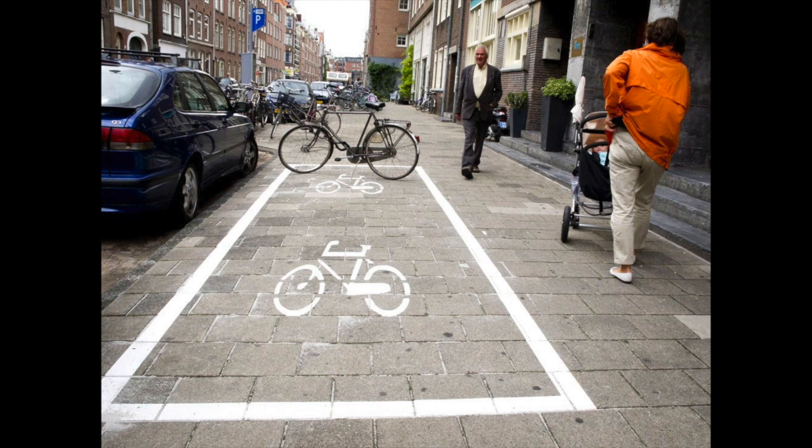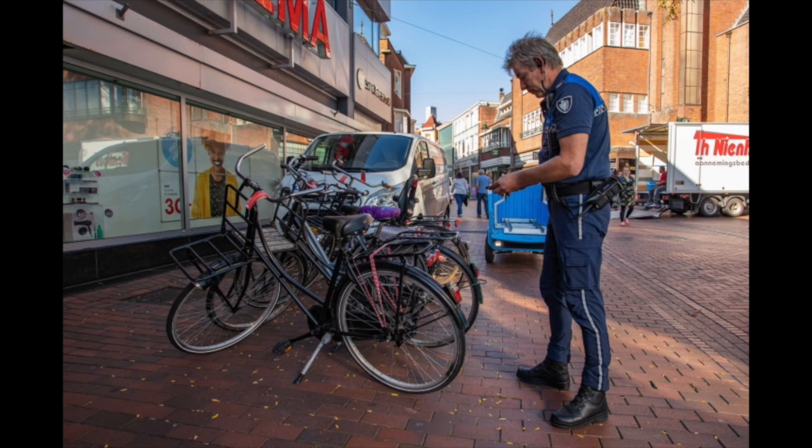When you're finally in the city center of Amsterdam, it's very important that you park your bike correctly. Nowadays there are designated parking spots for bikes. It's important that you park in those spots — if you don't, enforcement officers, also known as the bike police, will come and remove your bike.